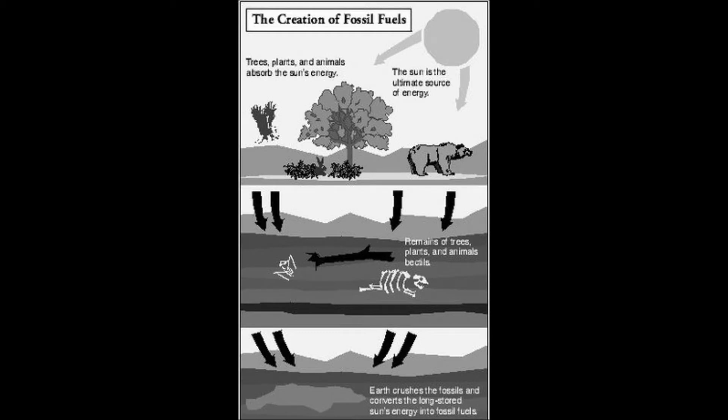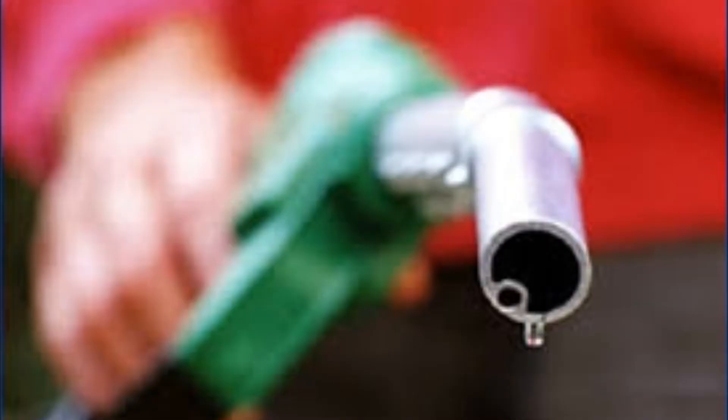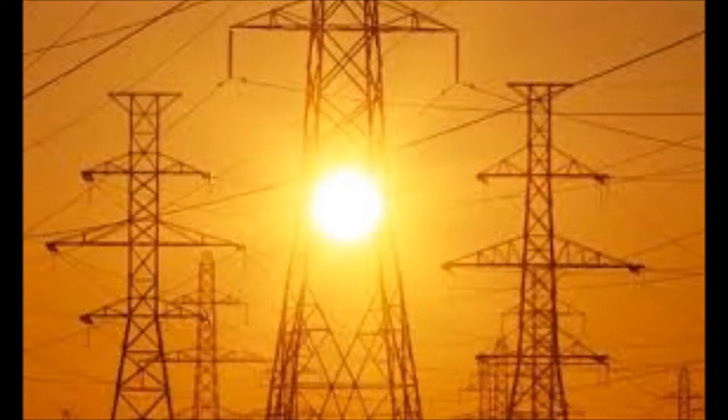It takes millions of years for fossil fuels to develop. Fossil fuels were being generated before dinosaurs ruled the Earth. Oil is pumped from underground and can be turned into products such as gasoline and electricity.